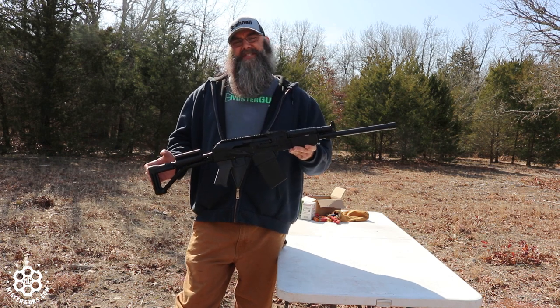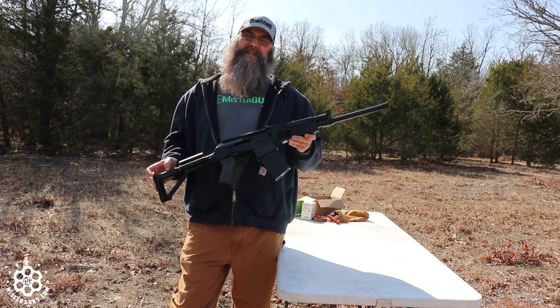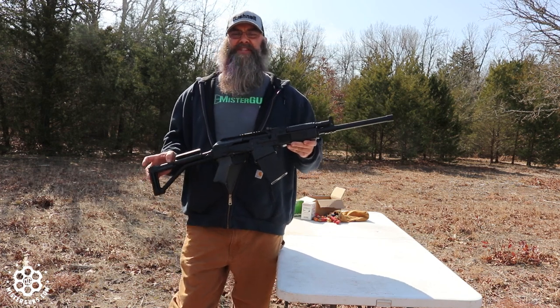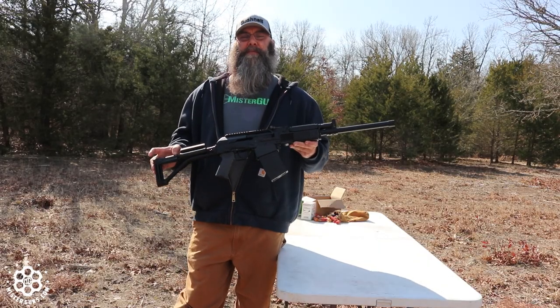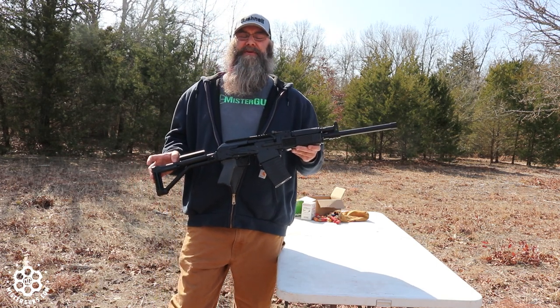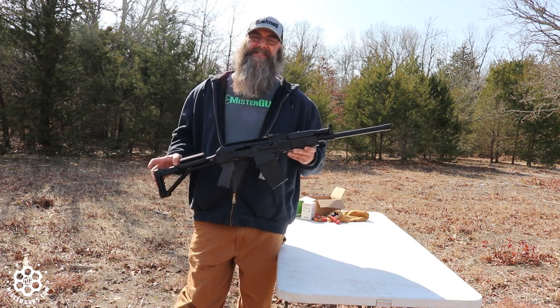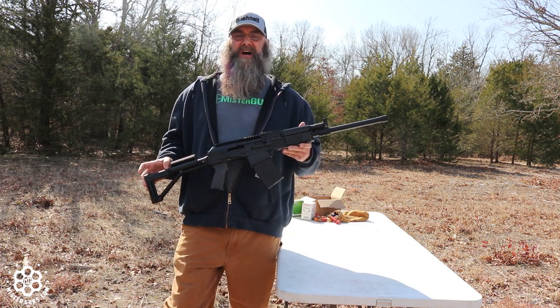It's similar to the Saiga 12 that you may be familiar with. I haven't spent a lot of time running semi-auto AK platform 12-gauges in the past. They used to be pretty plentiful and cheap, but there's been some importation bans in the last few years. I'm 90% certain they're banned from importation right now — if anybody has any other information on that, just leave it in the comments.